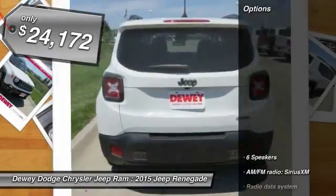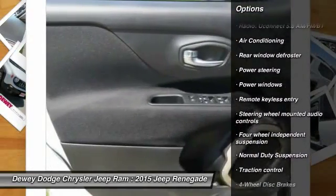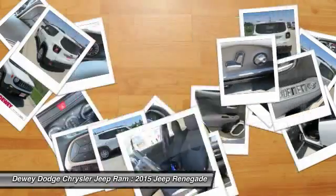Here are some of this vehicle's great options: traction control, dual airbags, power steering, air conditioning, front four-wheel disc brakes, compass, fog lights, rear window defroster, power windows, and electronic stability control.